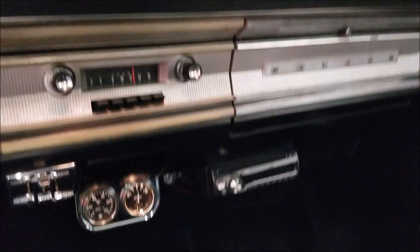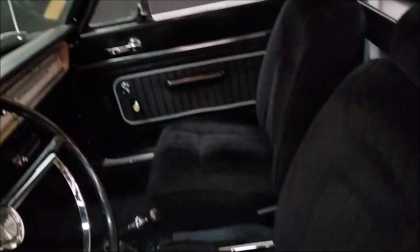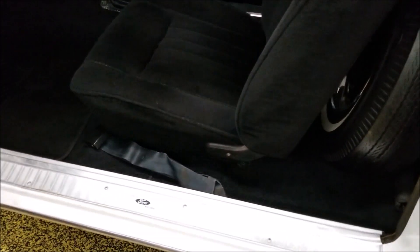Let's go ahead and fire this up — the 289 rumbles a little cold-blooded here. Check out the interior, little aftermarket stereo. Underneath, the seats are in nice shape and it has seat belts.